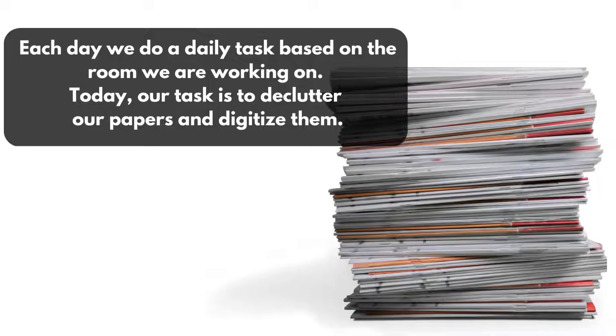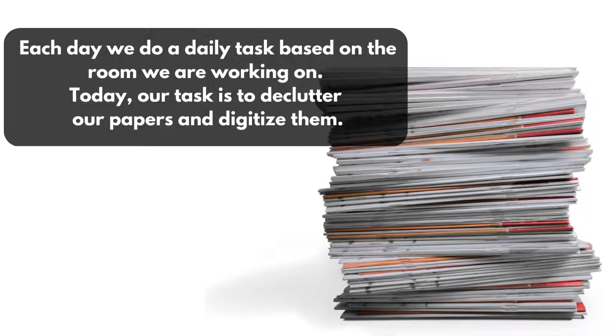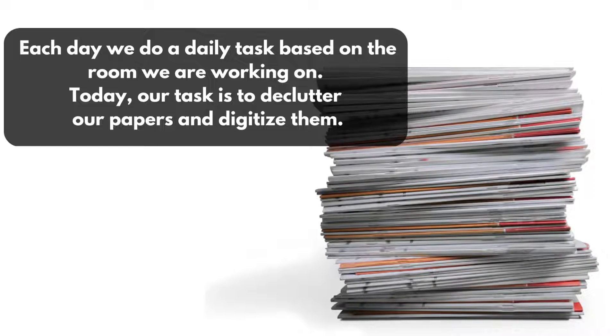Each day, we do a daily declutter task based on the room we are working on in my series. Today, our task is to declutter our papers and digitize them. This task will likely take more than 30 minutes, but generally that is our declutter series rule of thumb, so you may have to break this up into 30-minute increments over the course of several days.